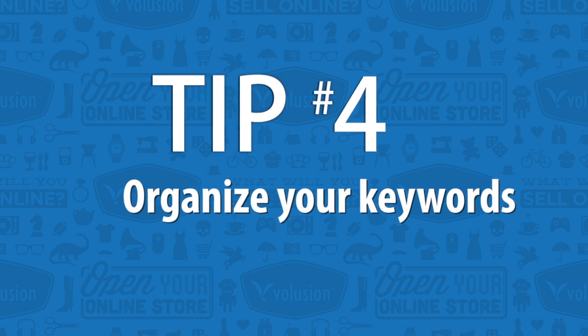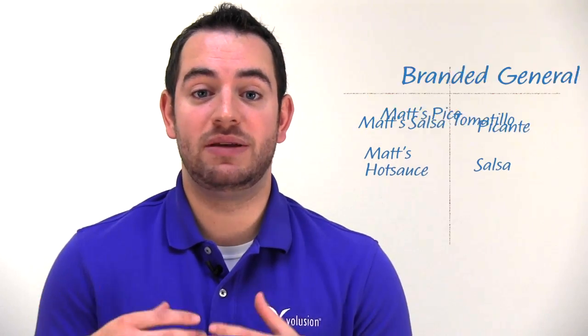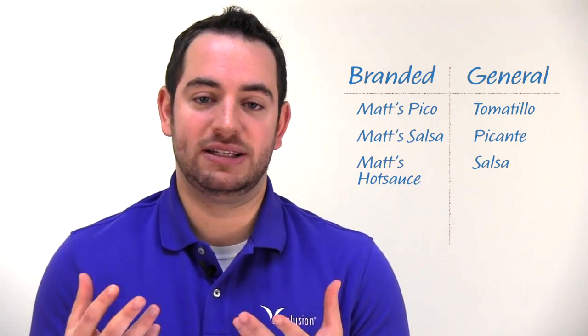Fourthly, once you have your keywords all listed out, you'll want to separate and organize them into nice little piles. For example, you can take a look at your branded versus category keywords. Branded, in my case, would be brand names related, so Matt's Organic Hot Sauce, whereas category keywords would be more general, like hot sauce, organic hot sauce, etc. You can also look at large-scale versus long-tail keywords — large-scale being more general and shorter in length, while long-tail is a lot longer and more specific. Once you separate them out, you can then plan your approach to how you'll implement your campaigns.